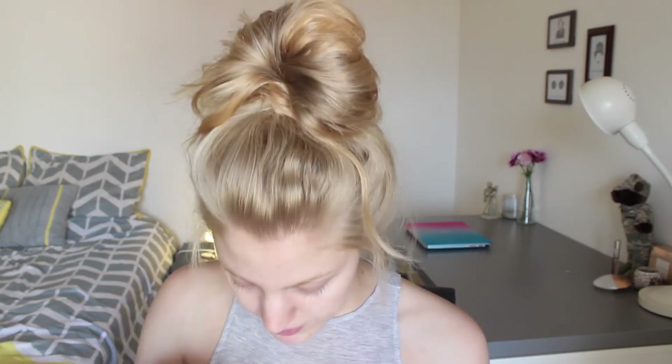Hi guys, so today I'm going to be doing a chit chat get ready with me. I'll show you why I went — I didn't go shopping but I bought a few drugstore things, mainly from Milani. I found this lipstick in sweet nectar and I mean, come on. Hopefully these are good because I bought two of them.